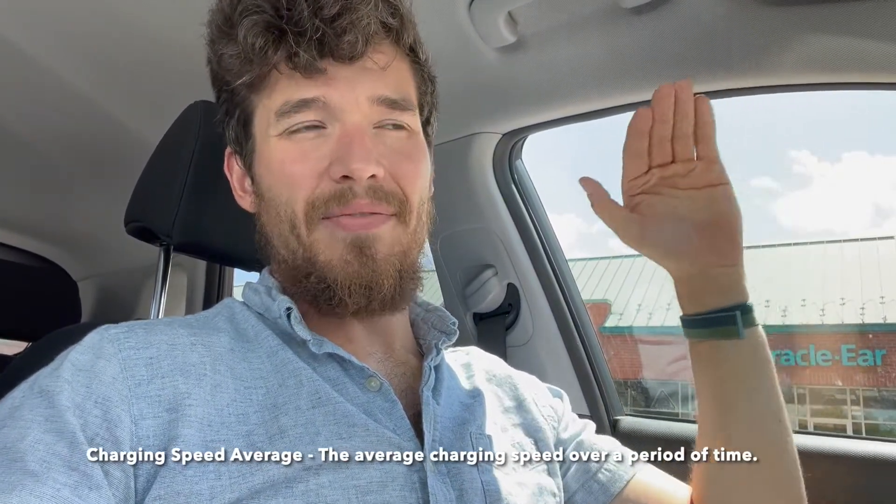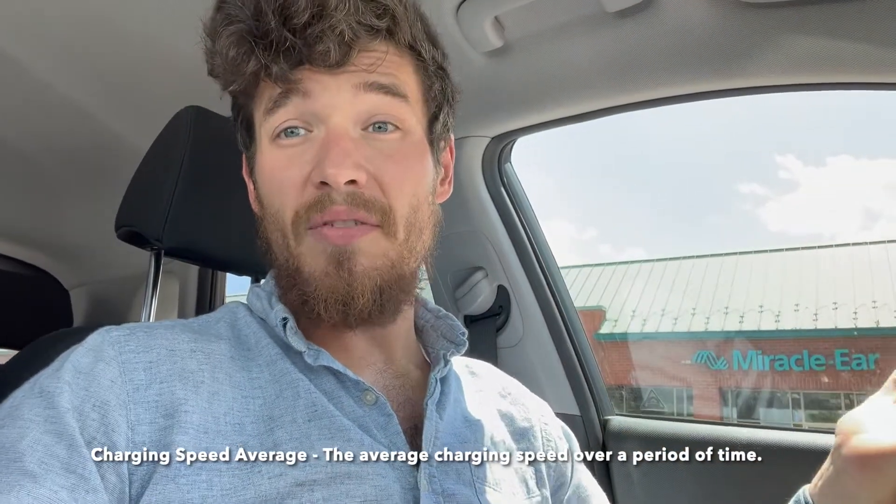If you were to take all the different speeds at different times and average them together, you would get the average charging speed — about how many kilowatts you're going to get over whatever period of time. A car with a really good charging curve and a pretty good average is the Audi e-tron, which charges around 140 to 150 kilowatts and holds that all the way to 80%. So its average from 50 to 80% is pretty much 150 kilowatts, whereas another car might start at 200 but drop down to 150 then 100. You want to pay attention to how fast it takes to get to 50% and then to 80% with that average.